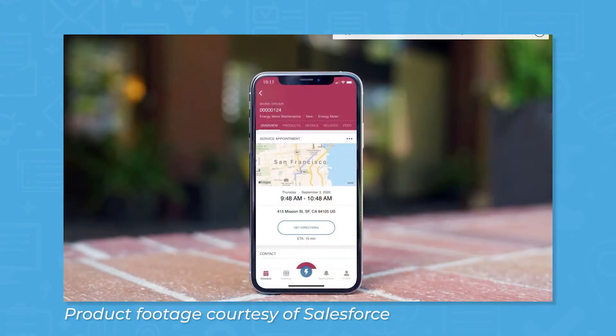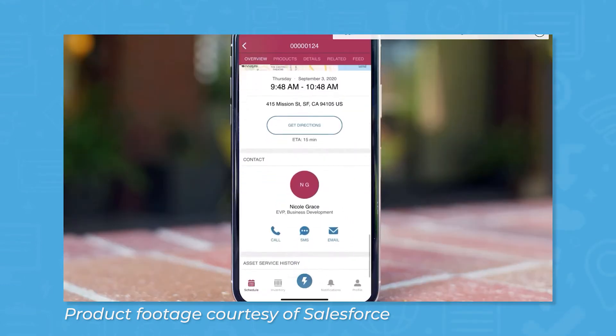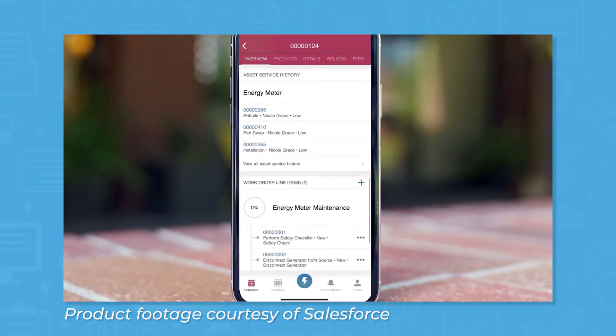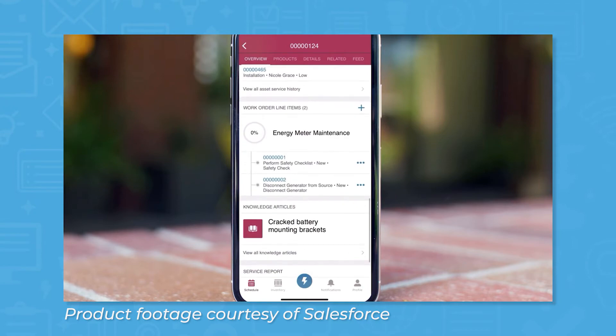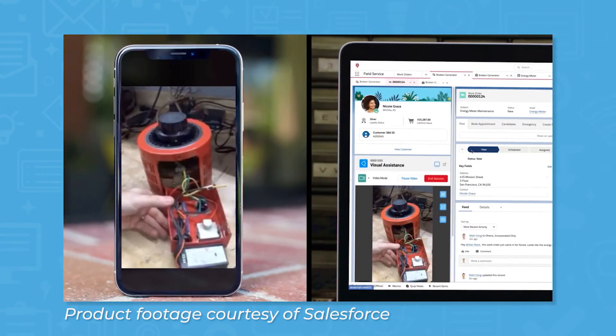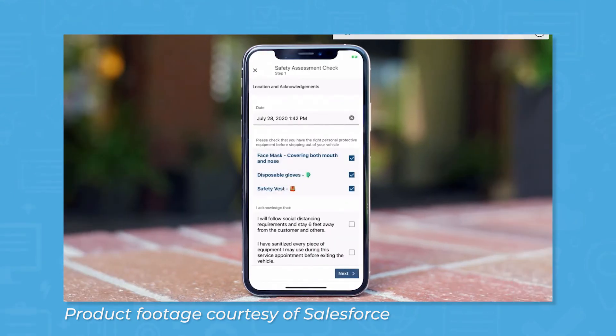Salesforce Field Service offers a powerful mobile app for field technicians. Using this app, technicians can receive job assignments via notifications, instant message with the office through the chatter feature, collect signatures from customers in the field, and scan barcodes on parts. The flow feature can help guide technicians through tasks, and you can create a knowledge base for quick reference in the field. When jobs are complete, technicians can generate work orders from the app.